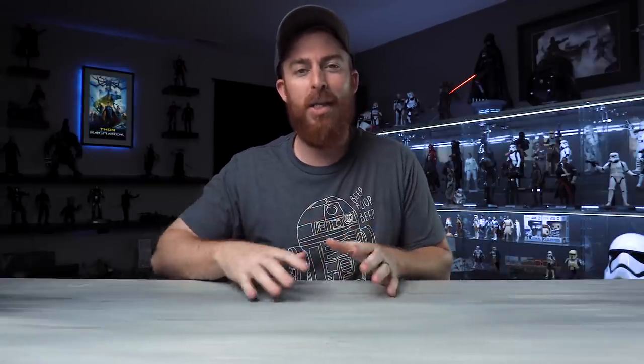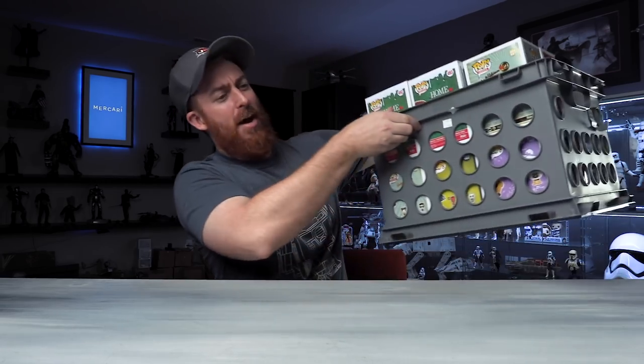That brings me to today's sponsor, which is Mercari. I want to talk about how you can use Mercari to make some extra cash while you're sitting at home. I have actually sold over $1,500 worth of items on Mercari already — things you no longer want in the collection, or household items, or maybe somebody bought you a Christmas gift you don't want. Instead of re-gifting it, sell it and put some money in your pocket.